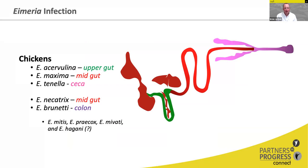Eimeria acervulina infects the upper gut and is typically not associated with a lot of production loss. It is often included in vaccines and can be used as a vaccine indicator. Eimeria maxima infects the mid gut and replicates in the sub-mucosa, meaning it replicates deep in the tissue layer. It can cause significant mortality on its own, but subclinical Eimeria maxima is often what leads to necrotic enteritis by predisposing the gut for Clostridium infection. Eimeria tenella replicates in the cecum and can cause bloody cecal hemorrhage and mortality. Those are the three species that really affect broilers. Eimeria necatrix and brunetti replicate in the mid gut and colon respectively, and are more associated with long-lived birds like layers and broiler breeders.